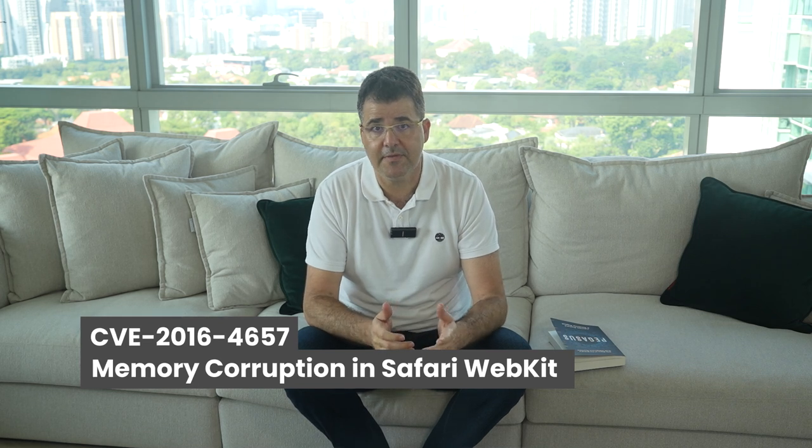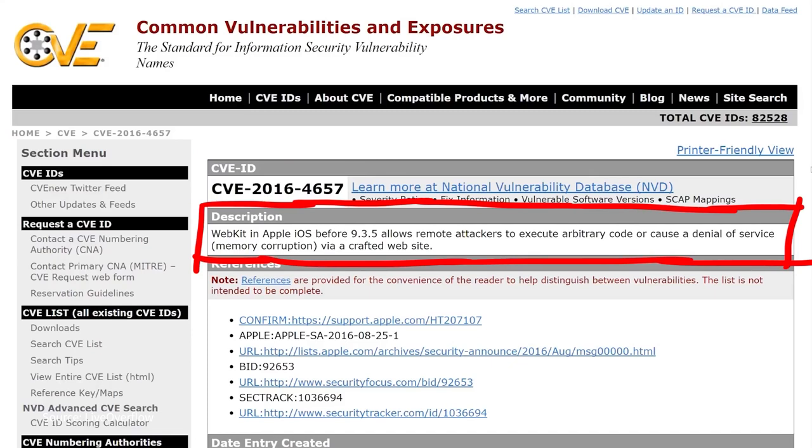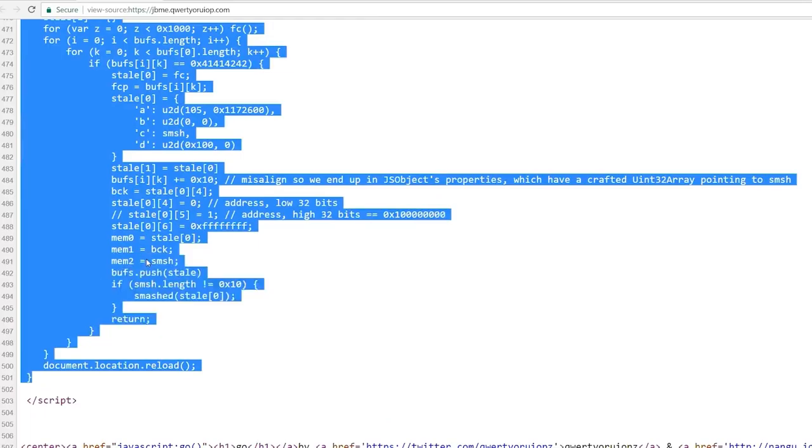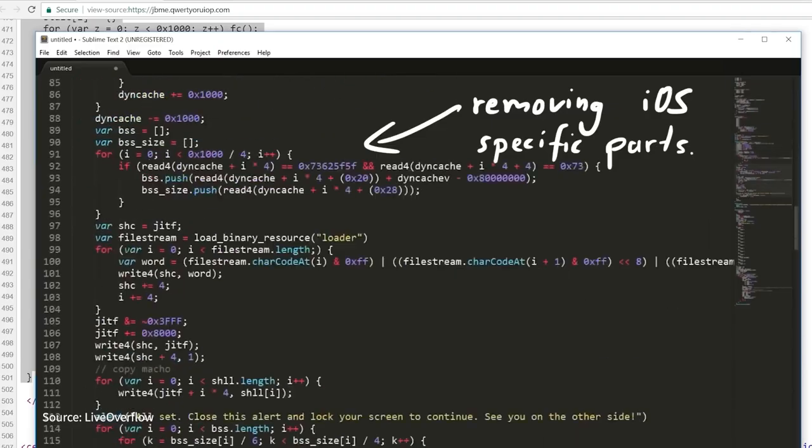Lookout's analysis determined that the malware exploits three zero-day vulnerabilities, known as Trident, in Apple iOS. The first CVE from 2016 — CVE-2016-4657 — is memory corruption in Safari WebKit. A memory corruption vulnerability in Safari WebKit allows an attacker to execute arbitrary code. Pegasus exploits this vulnerability to obtain initial code execution privileges within the context of the Safari web browser.